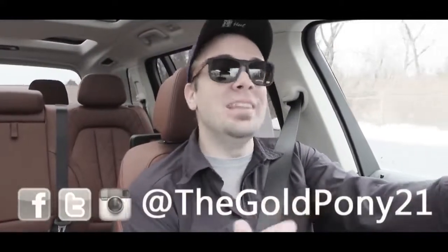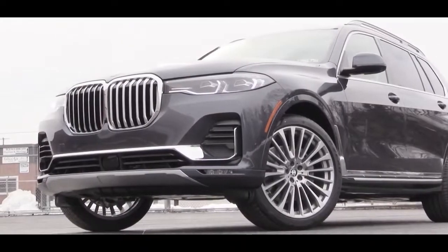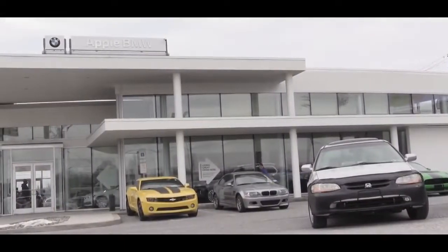Welcome back. Today we are in the all-new 2019 BMW X7, courtesy of Apple BMW in York, PA. I will be going over absolutely everything about this one, so as always, let's start with pricing.